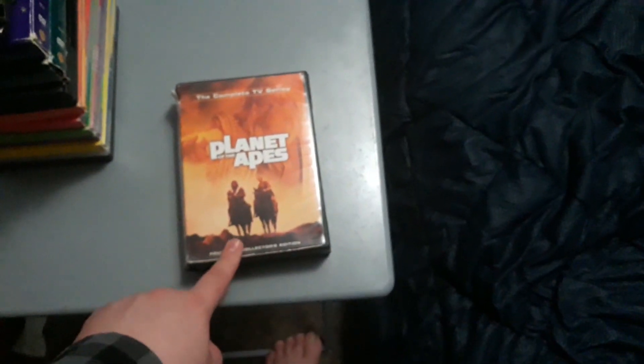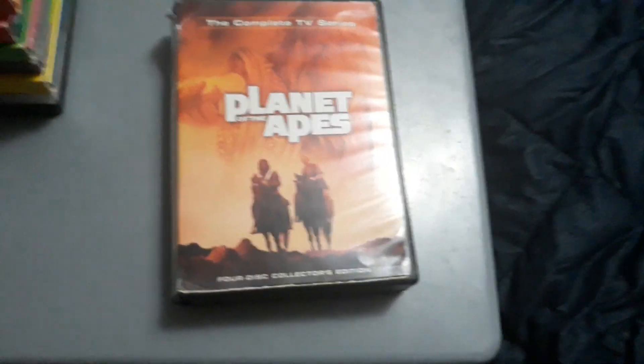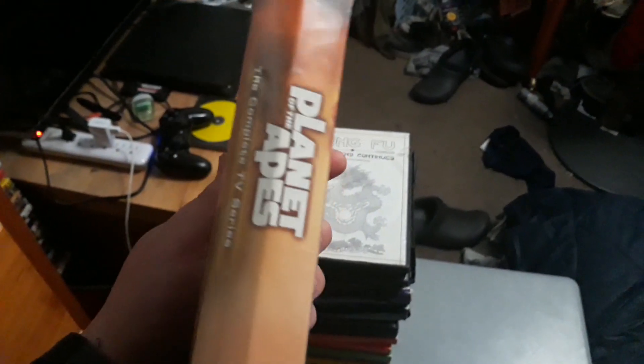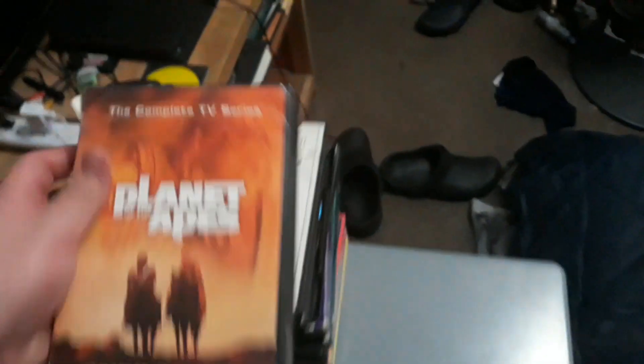Next I have the complete TV series of the original 70s Planet of the Apes TV show. For any fans of Planet of the Apes, I have the complete TV series version — it's in a thicker case, kind of like a box set. There is also a slim pack version of this one, but the one I got is a thicker case DVD that I picked up a while back at Barnes & Noble.